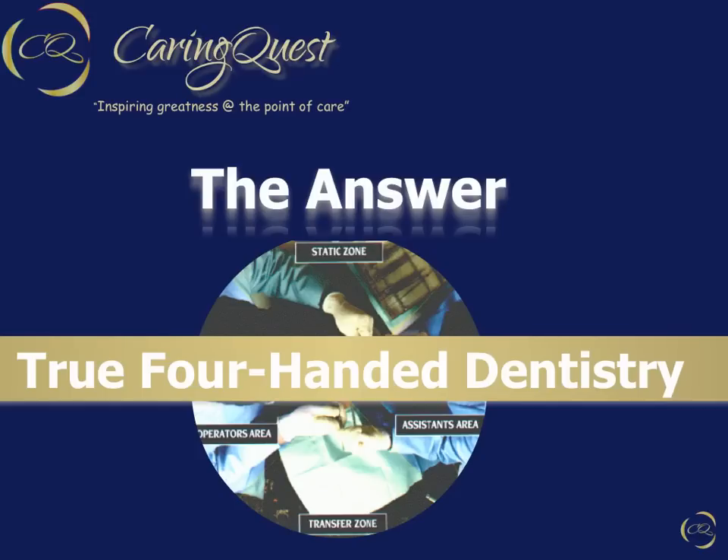In Part 1, we identified significant problems threatening the health and well-being of the dentist and dental team. Now, we address those problems with the answers. So, let's get started.